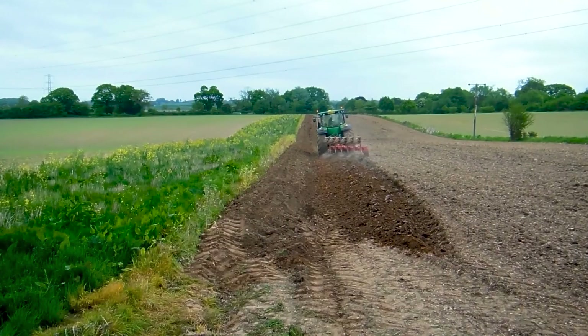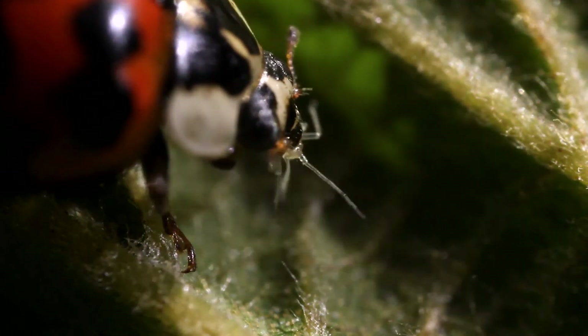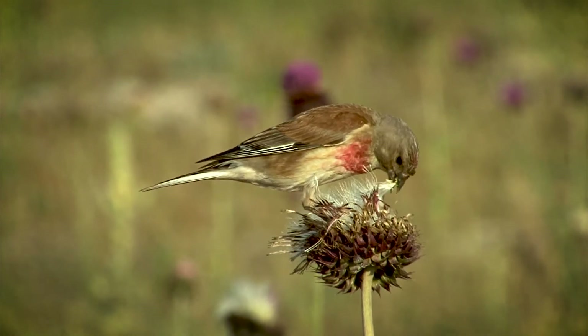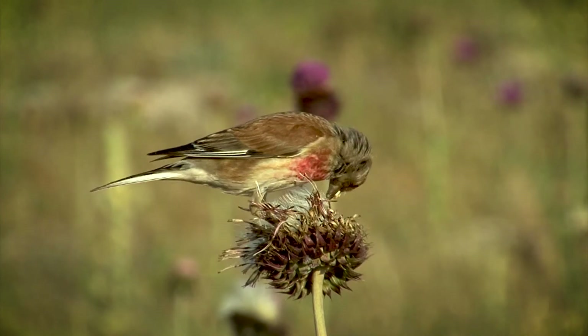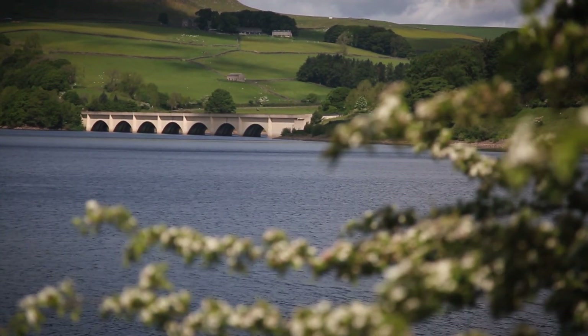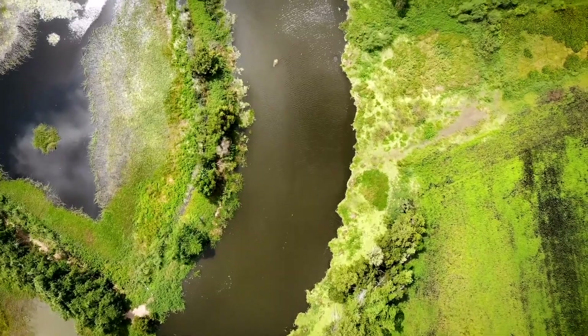We create beetle banks for insects like ladybirds, which eat the pests that attack crops. So farmers need less pesticide in the first place. And the seeds from these wildflowers and insects provide food for birds, so the wildlife population increases. This also means we have fewer chemicals in our rivers and reservoirs — great for nature, and much easier to clean the water we supply to our customers.